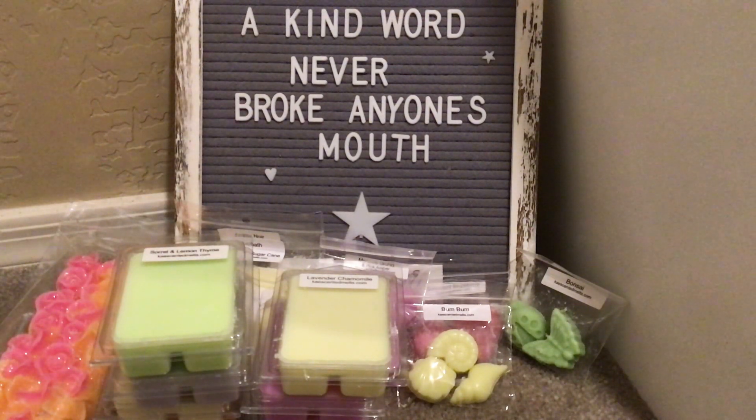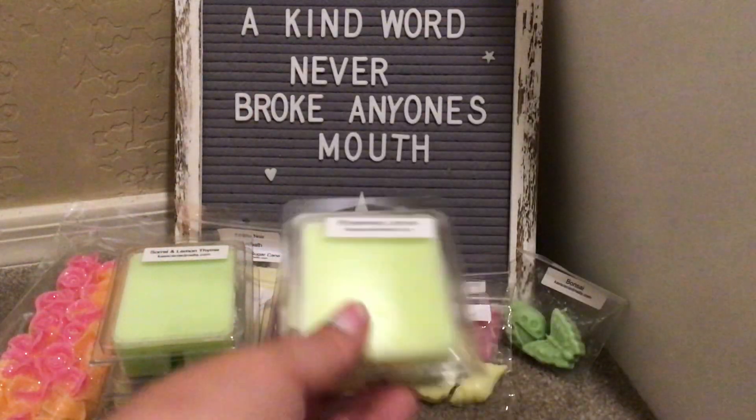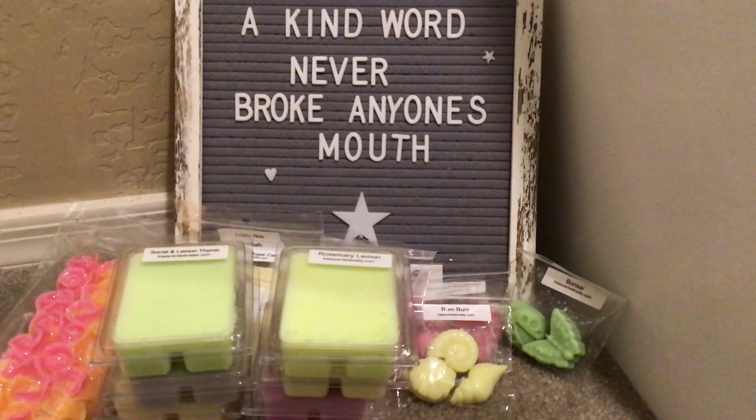Rosemary Lemon — I've had this before, it's been a long time. Beautiful. I love lemon, I love thyme. It's fresh and clean and herbal. Just perfect for after cleaning, or if you want to put this in and let somebody think that you just cleaned. Perfect.